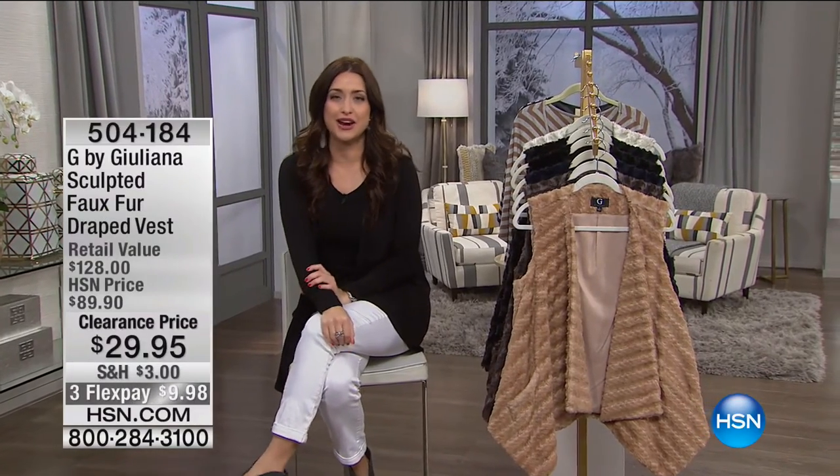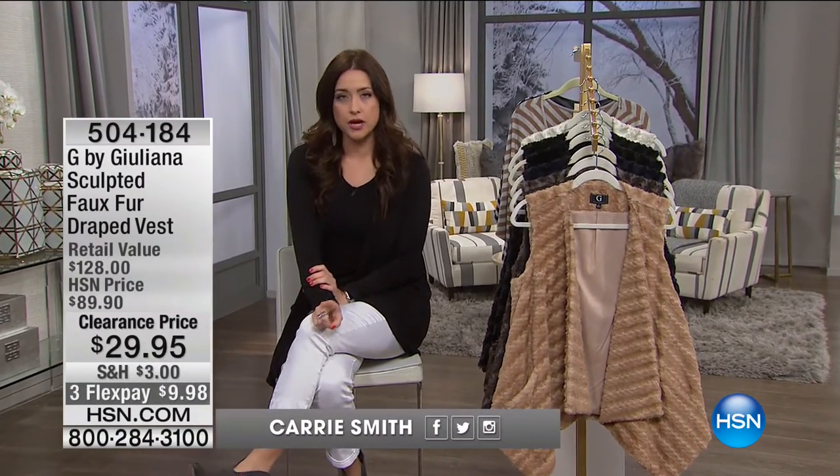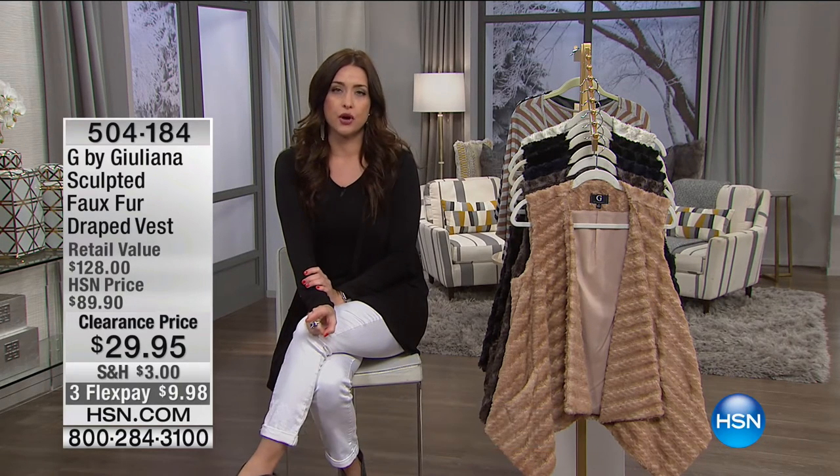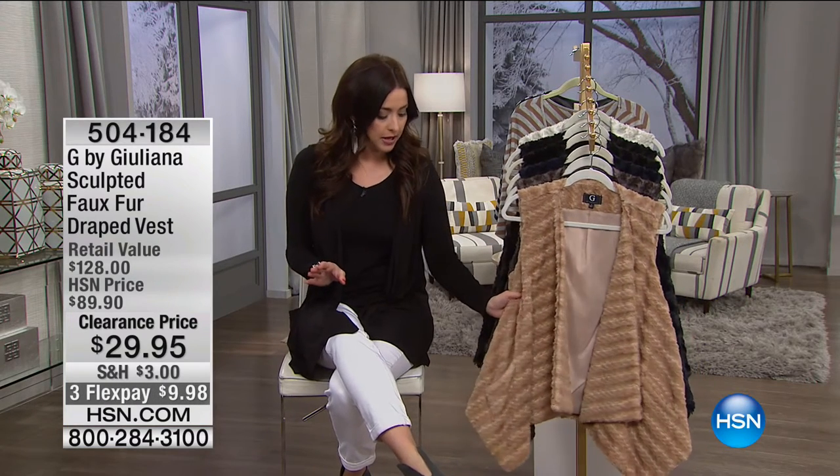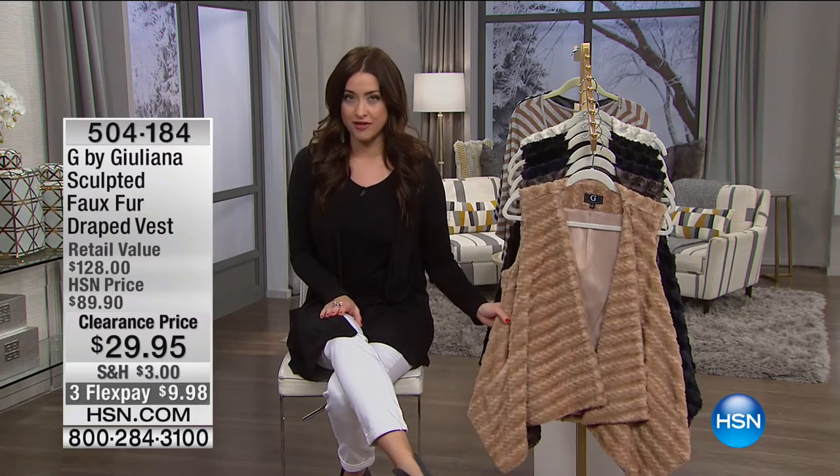All right, you are watching our big clearance day here on HSN, and my name is Keri Smith. I want to remind you guys that we've got a great promotion going on today — once you spend $75 on clearance, your shipping and handling is free. Get to that $75 mark and all your shipping and handling fees will go away. Let's continue with some of our lowest prices of the entire season with a really beautiful piece from our girl Juliana Rancic, who absolutely knows everything about fashion.